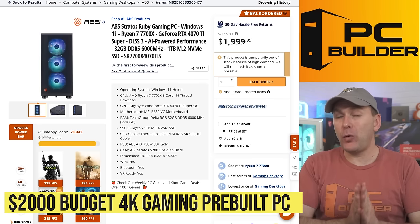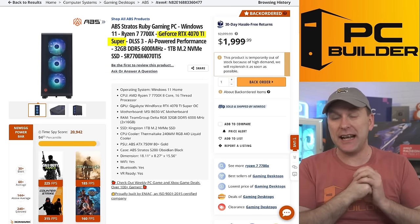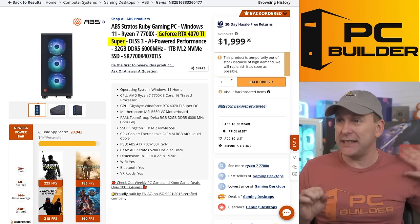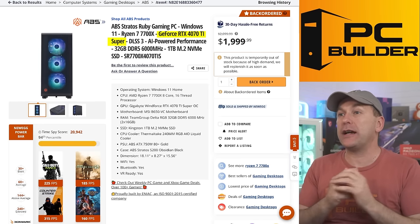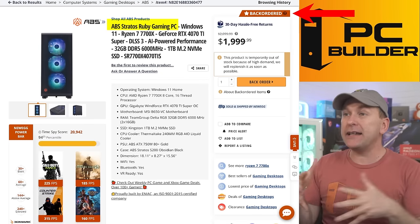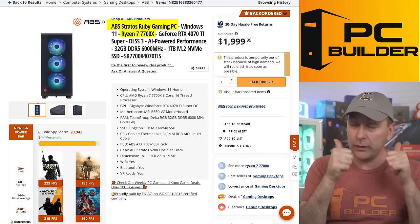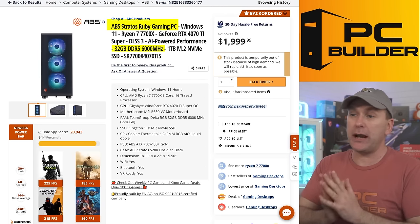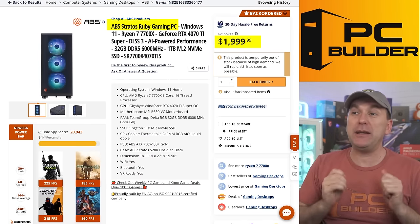If you're still looking at 4K but have about $2,000 or slightly less to spend, the good news is the RTX 4070 Ti Super has arrived. This is a 4K-capable GPU with 16 gigs of VRAM — up from the 12 gigs that came on the 4070 Ti — making it a 4K-capable card across all titles, including with high effects and ray tracing. We're starting to see these PCs hit the market. The ABS Stratos Ruby has a Ryzen 7 7700X — a high-performance gaming CPU — with 32 gigs of DDR5-6000 speed RAM. At $1,999, this is absolutely the one to get if you want to get into 4K gaming and can't quite stretch to the higher-end PCs.